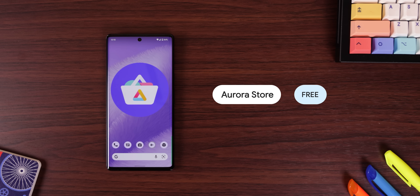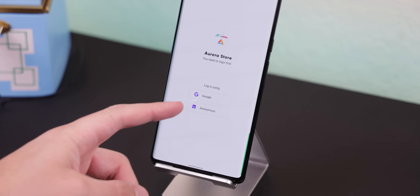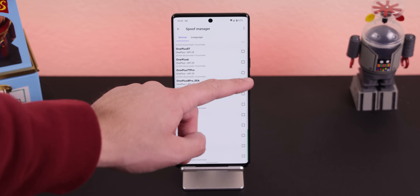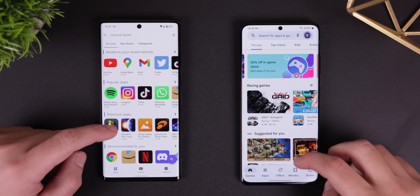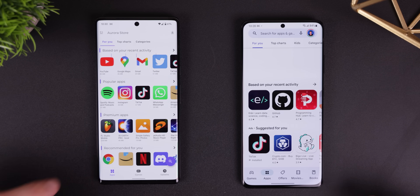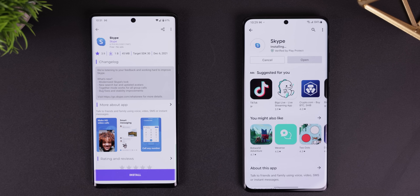Aurora Store is an alternative app store that lets you step away from Google's ecosystem by letting you download any apps or update existing ones without signing into your Google account. Plus, you can spoof your device, language, and region to get access to apps that are not yet available or are restricted in your country or for your device. The app's interface is also extremely similar to the Play Store's, so you'll learn how to get around very quickly. And it downloads any app just as fast as the Play Store does. So if you don't trust Google, download Aurora Store instead through the link in the description.